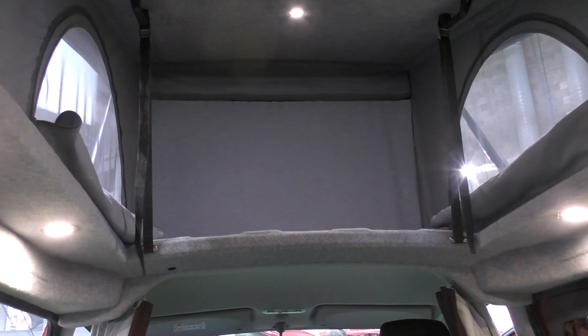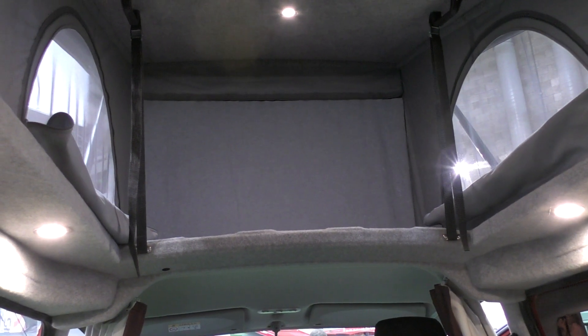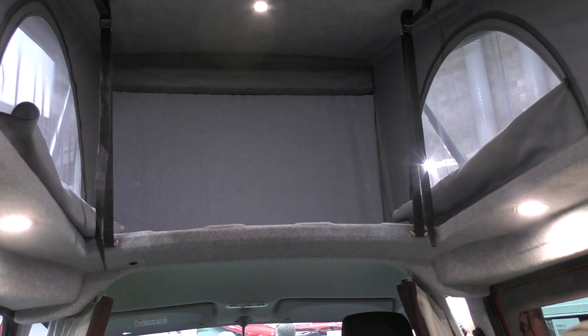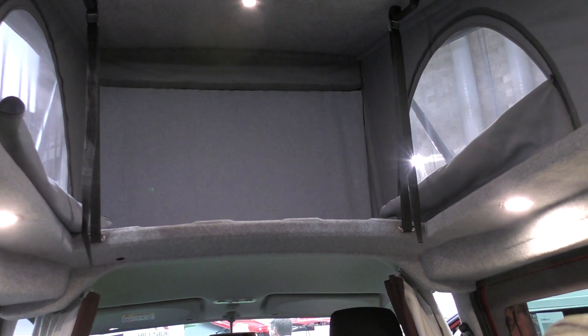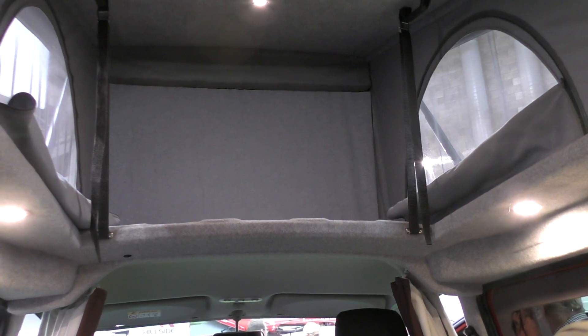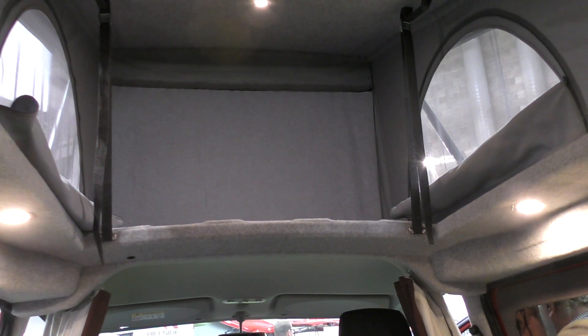The pop-top on the Delbury has the useful unzipping side that lets air circulate within the vehicle. And, believe it or not, there's also a bed that goes up top — some planks are fitted up there, so you could put a child up top in the Delbury. It very much is a camper for two adults and a small child.